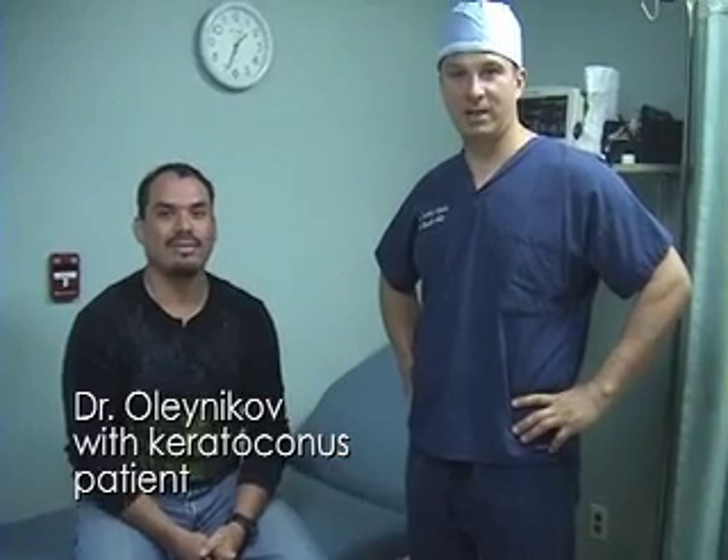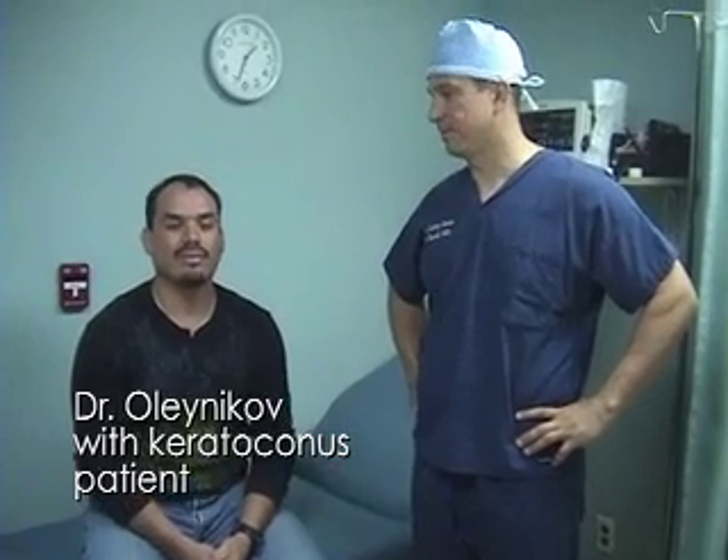This patient has keratoconus which is very advanced, and he had cataracts. In the right eye we only had a choice of doing a transplant — we did a laser transplant for him, and he's seen very well after cataract surgery. He's seen uncorrected 20/40 and he's doing very well.